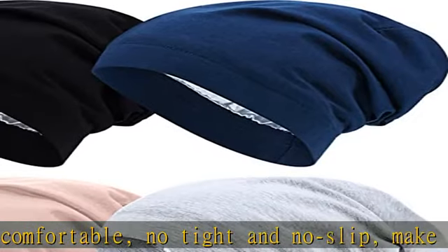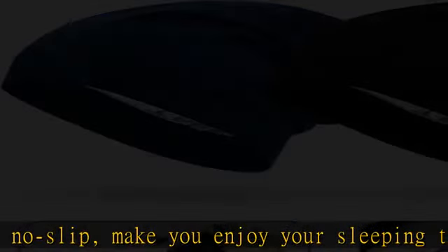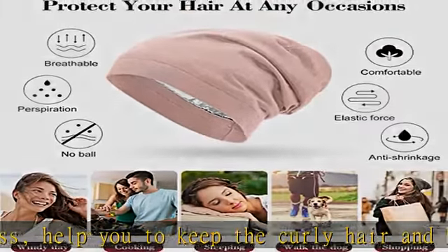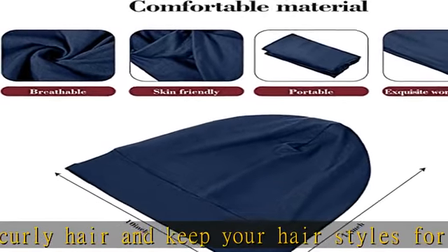Useful design — the sleeping caps are designed to provide convenience for sleeping at night. Wrapping your hair with this hat prevents it from getting knotted when you wake up. It can also keep your bed free from hair oil or water, and can be used when washing your face, bathing, or doing skincare.